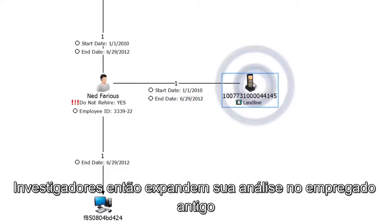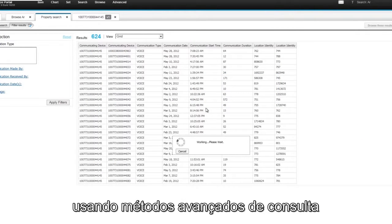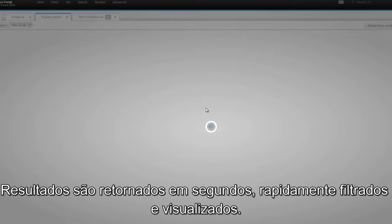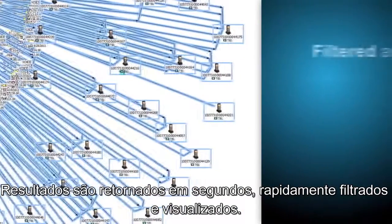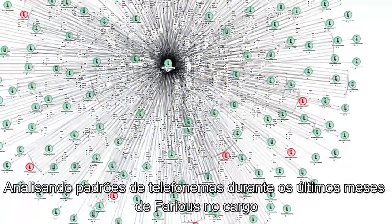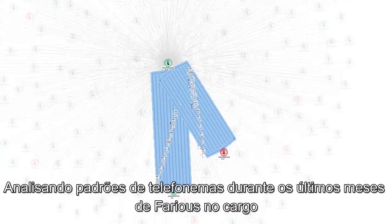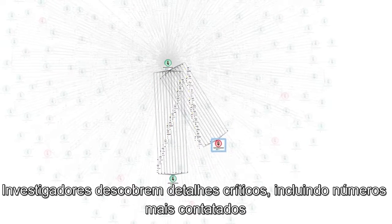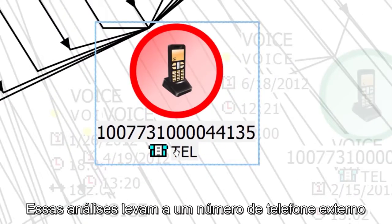Investigators then broaden their analysis of the former employee using advanced querying capabilities. Results are returned in seconds and quickly filtered and visualized. Analyzing call patterns during Farias' last months of employment, investigators uncover critical details, including the most contacted numbers. This analysis leads them to an external phone number.